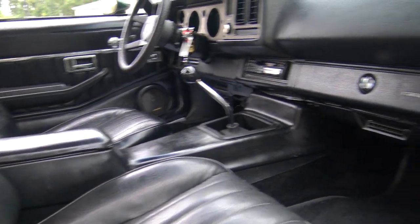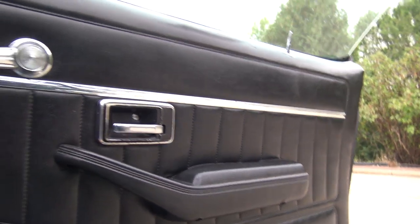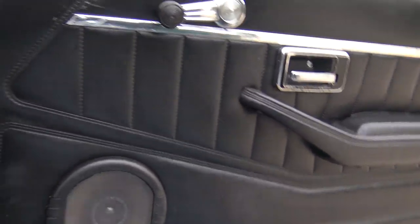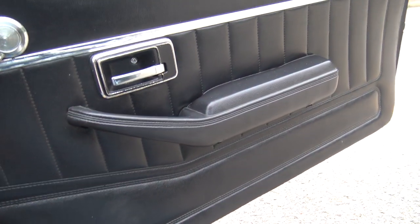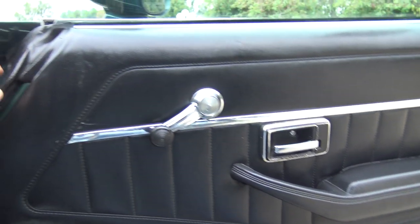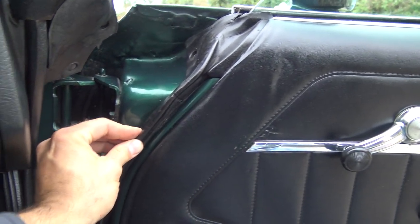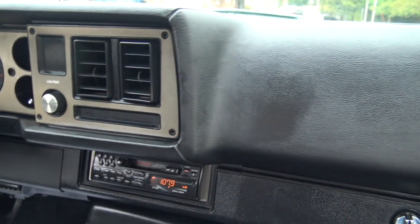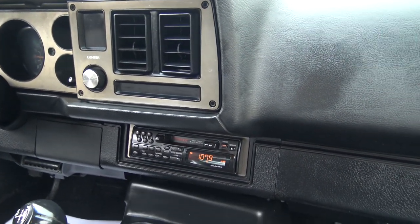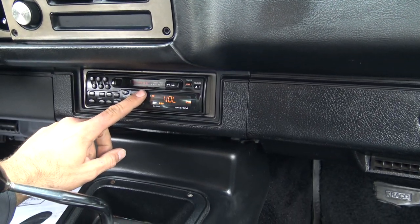Black bucket seats are in great shape, door panels are great. They did put some speakers in the door panels — very tastefully done though. The windows are manual, they all work properly. The rubbers are in excellent shape, roof rail rubber is excellent. The dash pad is in great shape from right to left. Horn works. It does have an aftermarket radio.